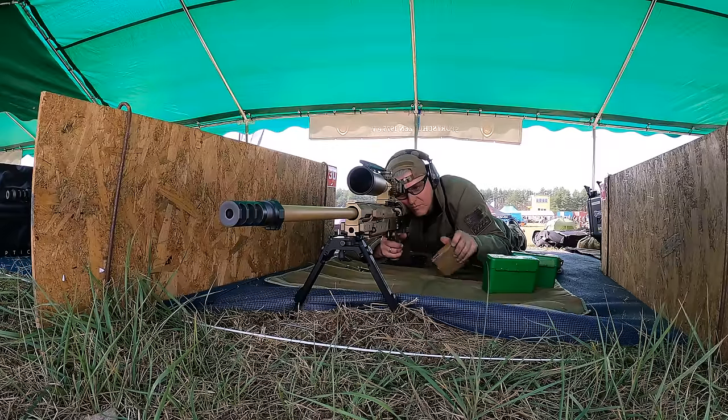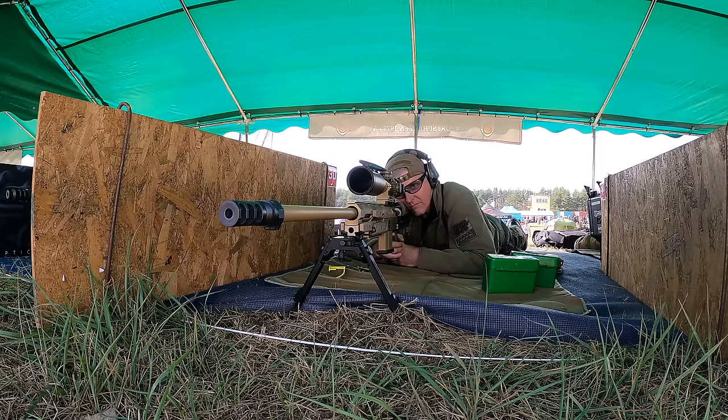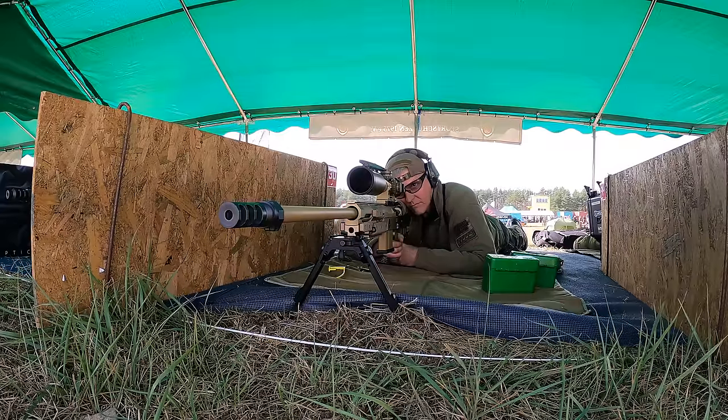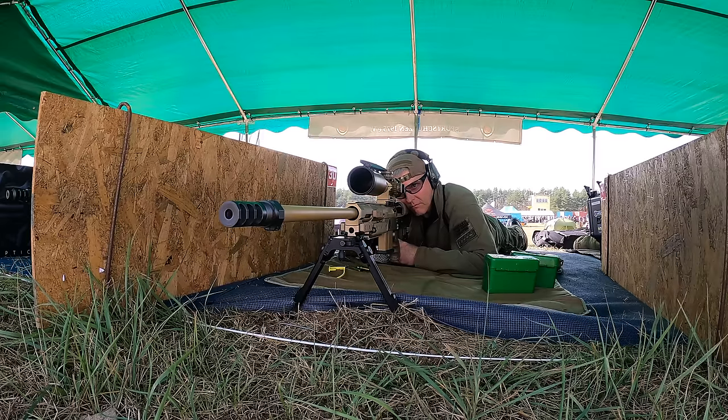Natürlich kann man keinen mega dicken Lauf anbauen — das ist immer noch ein Militärgewehr. Ich glaube, der hat vorne 22 oder 23 mm, muss man nachmessen. Das ist aber völlig okay. Diese 10 Schuss, die man macht, oder 3 plus 10, kann das Gewehr ab, sodass es nicht zu heiß wird. Was es nicht mag, habe ich festgestellt, sind sehr, sehr schnelle Schussfolgen.